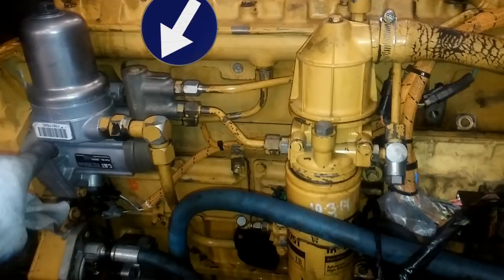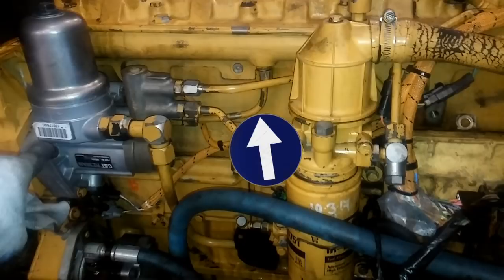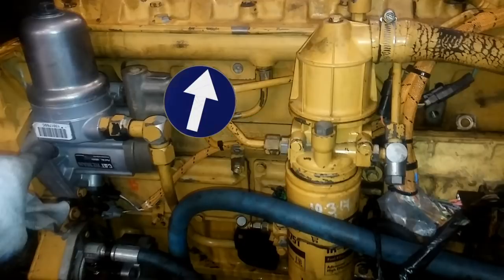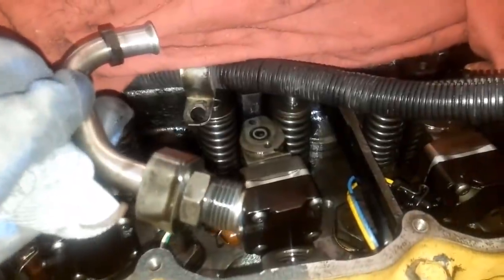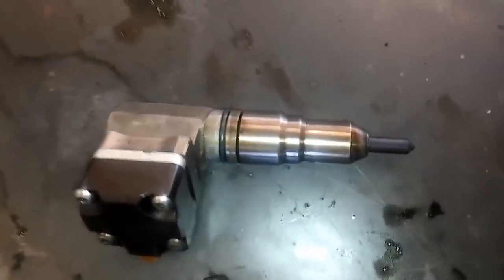Now we're looking at a HEUI system — Hydraulic Electronic Unit Injector. These are very common on Internationals and smaller CATs for a long time. There's a HEUI pump and a rail that supplies high-pressure oil — several thousand PSI up to about 4,000 PSI — to the injectors. This is an early model HEUI where a line would supply that oil directly to the injector. The injector still had fuel going to it as well, but the HEUI system uses high-pressure oil to build pressure inside the injector to fire it.